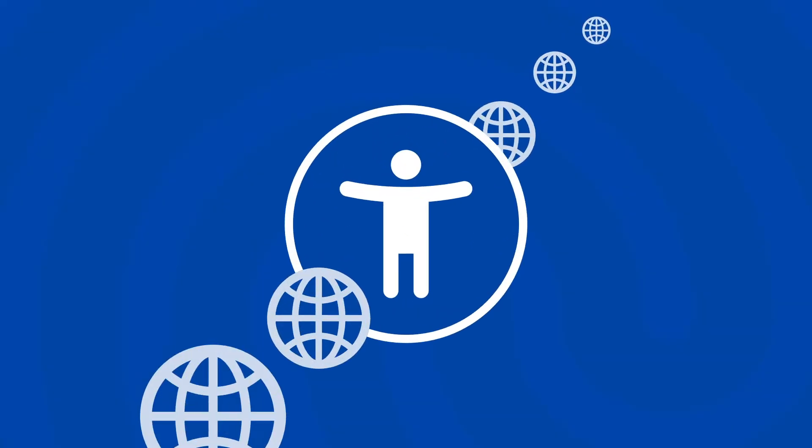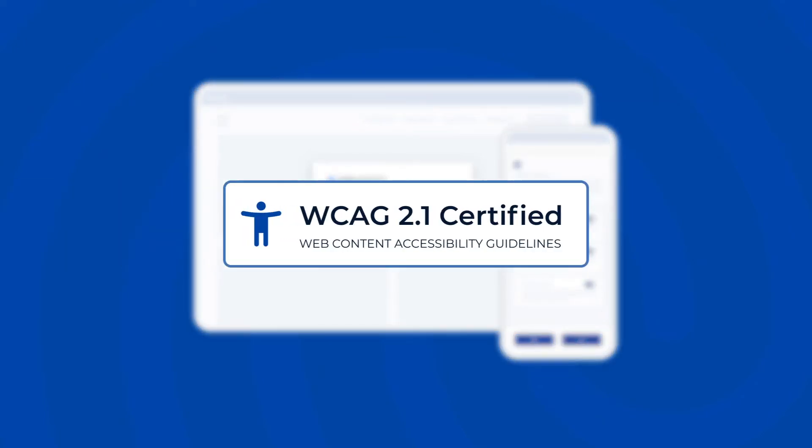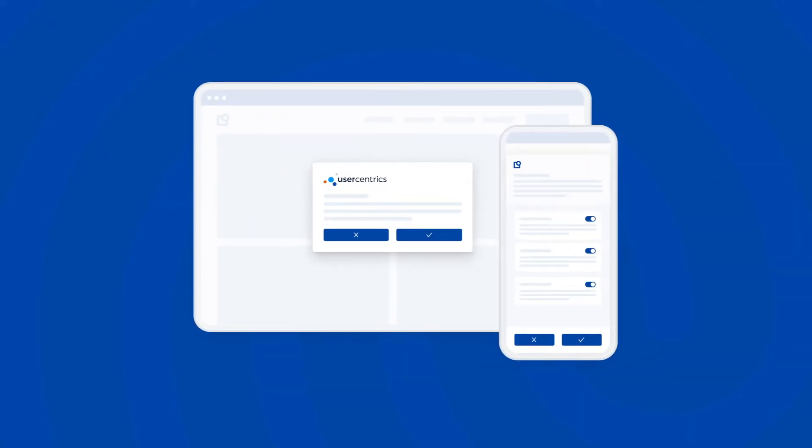First up, web accessibility. Providing transparency about privacy builds trust with users, and so does a commitment to accessibility for everyone. We are thrilled to announce that UserCentrix's privacy banner has achieved WCAG 2.1 AA certification. This means that our consent management platform is recognized as fully web accessible for users with disabilities, supporting accessibility in all privacy banner layers.